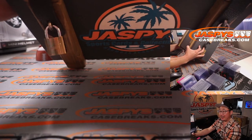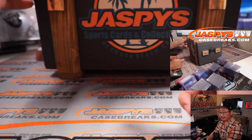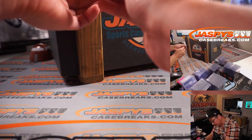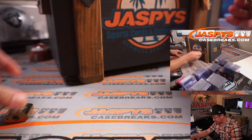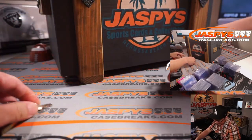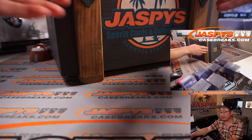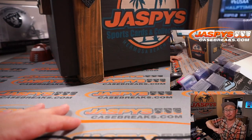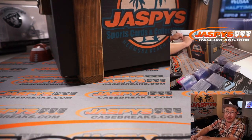We got it under lock and key — in fact, the keys are right there. Let's see what Nick Jaspys locked away in here. I'm not even going to look in. I'm just going to reach in and grab the first card that I feel, and then we'll pull that out, and I'll type those in in the order that I pull the cards.